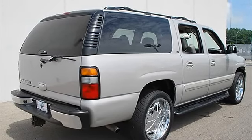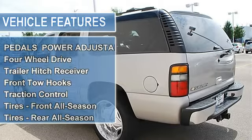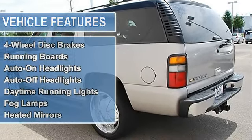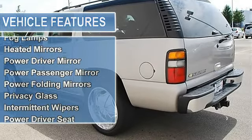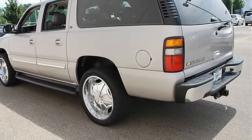Trailer hitch receiver, front tow hooks, traction control, electronic stability control, tires front all season, tires rear all season, full size spare tire, aluminum wheels, power steering, 4-wheel anti-lock brake system, 4-wheel disc brakes.